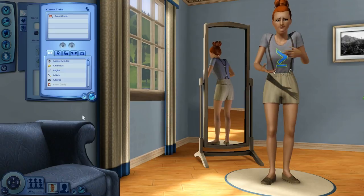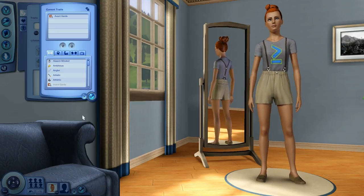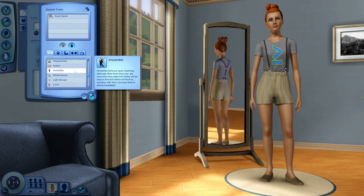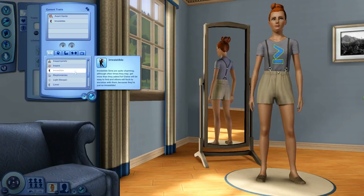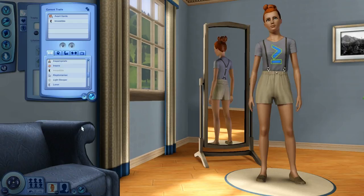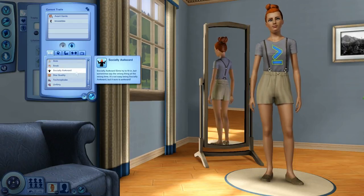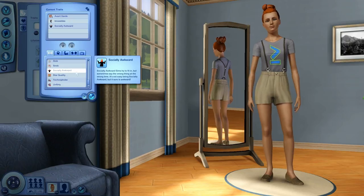Here's the cute little animation when you click on the avant-garde trait. Next one is irresistible — they're quite charming, they may get more of what they ask for, dates will be easy to find, and others will flock to socialize with them because they're just so irresistible. Next and last one is socially awkward: socially awkward sims try to fit in but sometimes say the wrong thing at the wrong time. It's not easy being socially awkward, but it sure is awkward.